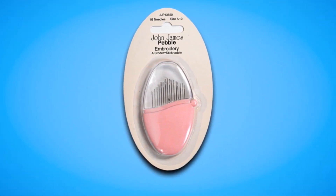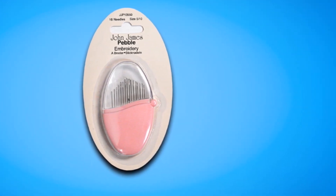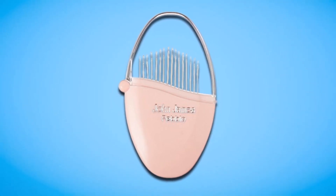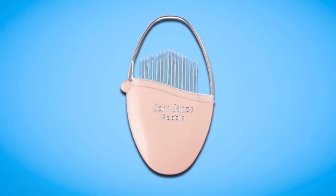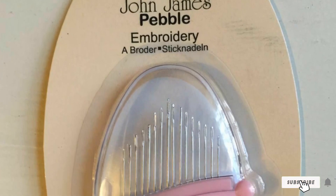Apart from the cute case, the needles are exceptional and easy to use in weaving and embroidery projects. The pack contains needles from sizes 5 to 10. In case you're searching for fantastic embroidery needles that arrive in a decent case for safe and easy storage, this Colonial Needle set comes highly recommended.